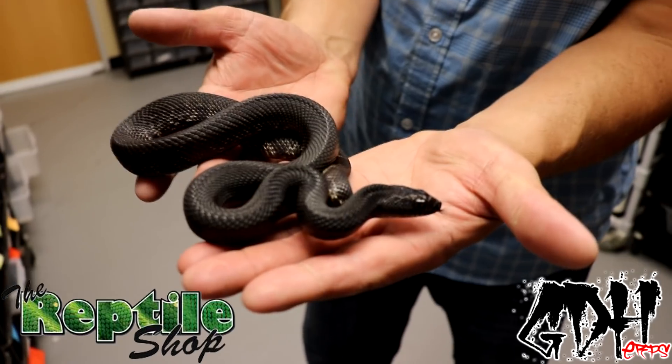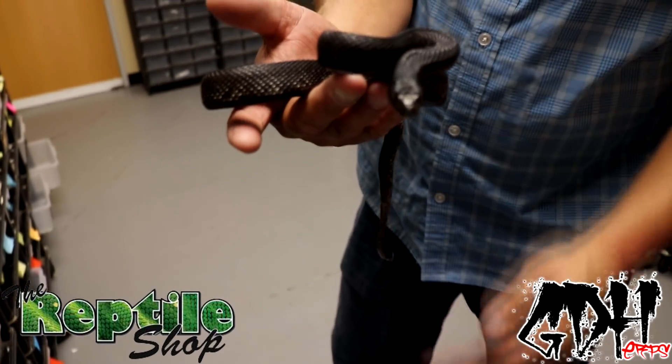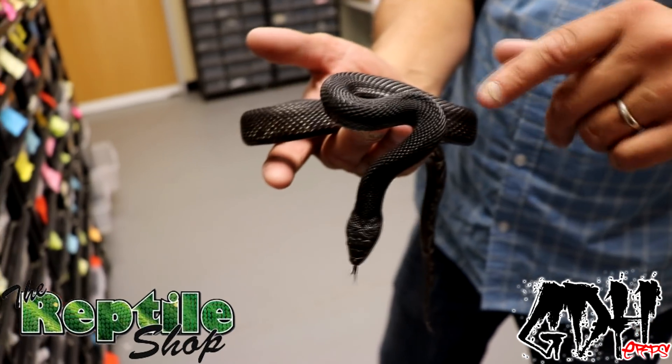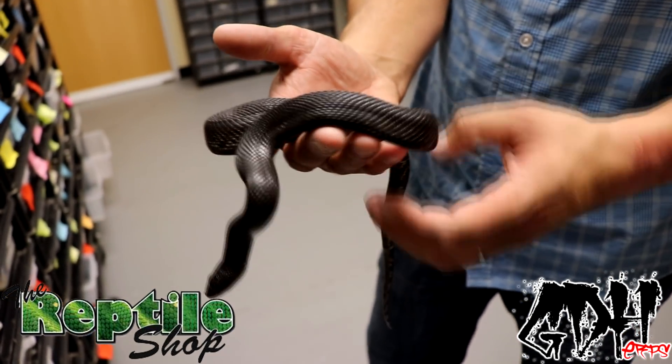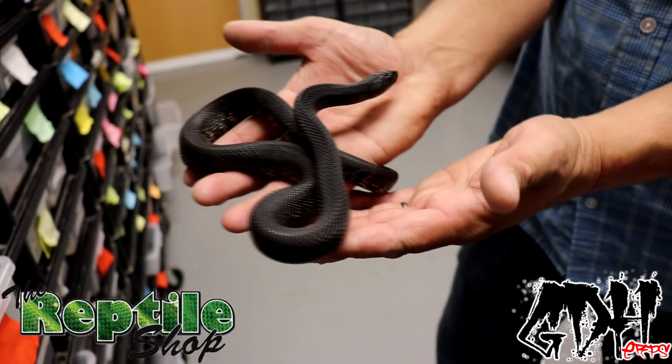This is a black pine snake, a little male. Interesting scales on it - they've got real keeled scales, they're real thick and keeled. They're very similar to gopher snakes, and bull snakes are all part of the Pituophis family. These guys are from the Alabama area.